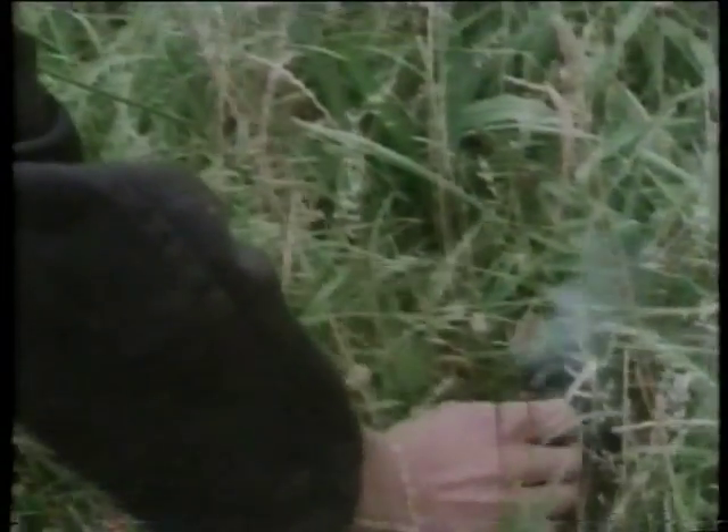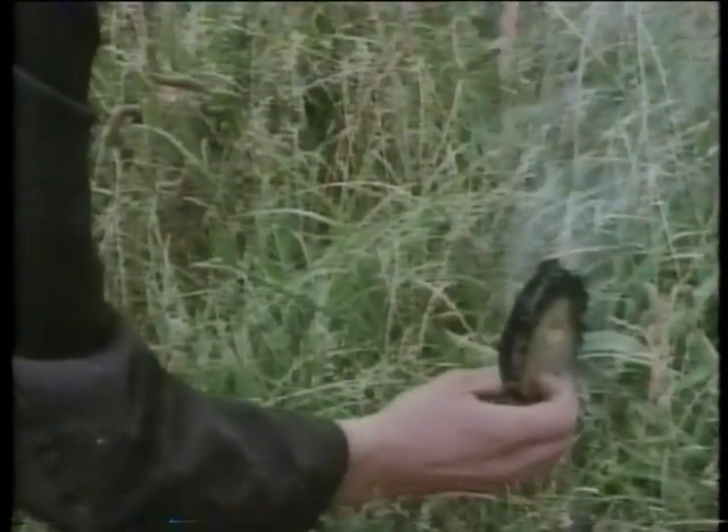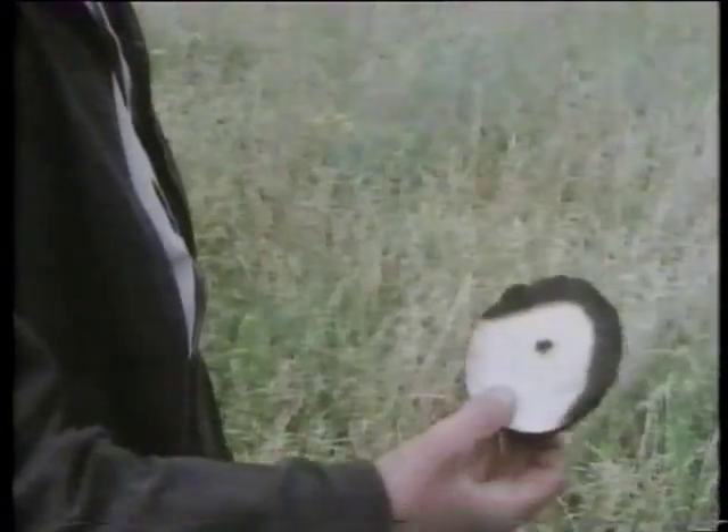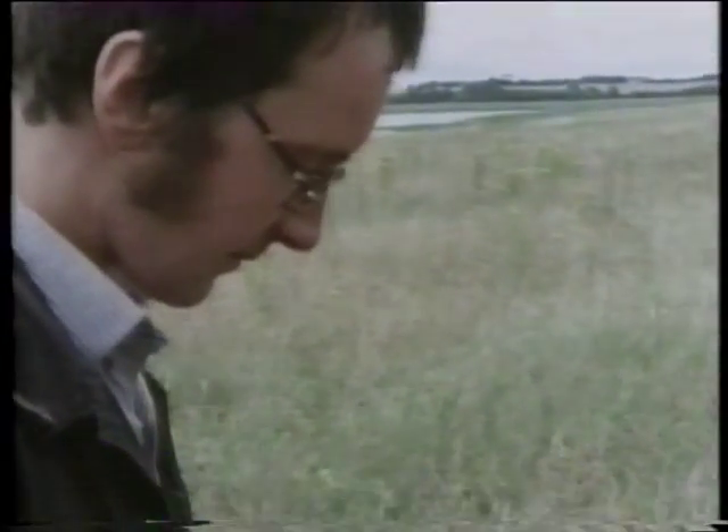The prototypes were ridiculously difficult to get right. Not only did the sheep catch fire or fall in the marsh, there was often too little of the shell left afterwards to work out what had gone wrong. It took three months to get them completely reliable.